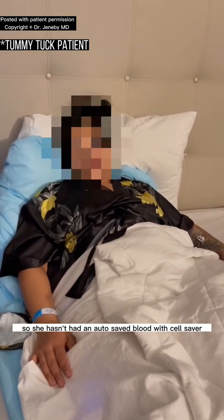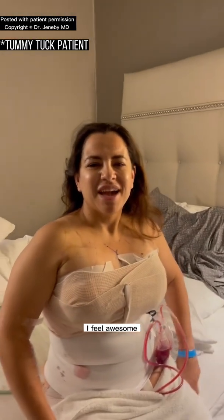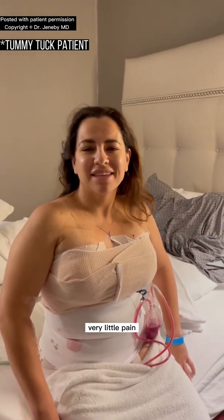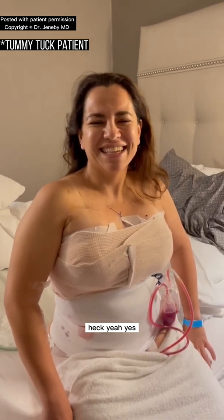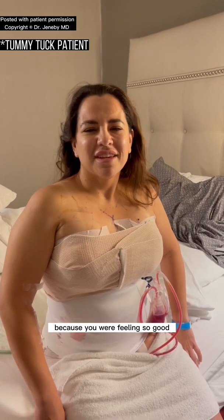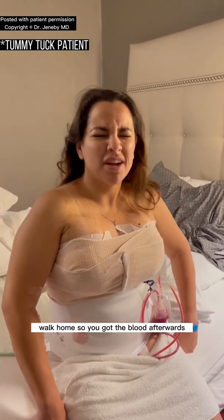She has had auto-saved blood with Cell Saver, and this is her nurse. How do you feel today? I feel awesome. I feel excellent. Very little pain, and I feel good. So the Cell Saver worked? Heck yeah, yes it sure did. And I heard you almost wanted to go home yesterday because you were feeling so good. Yes, exactly. I actually wanted to walk home. Wow, go run home!